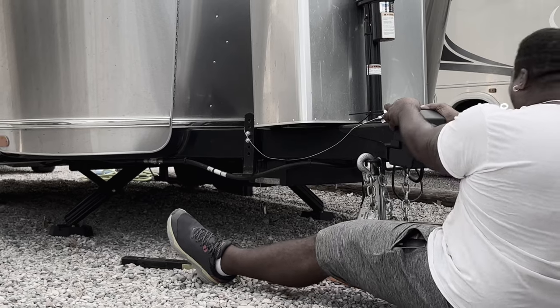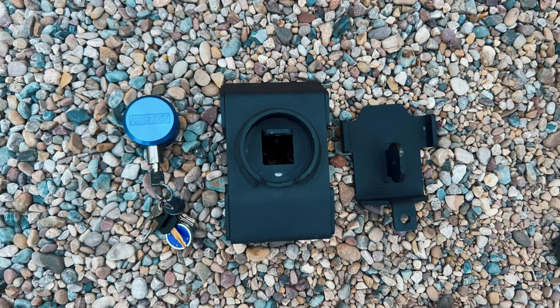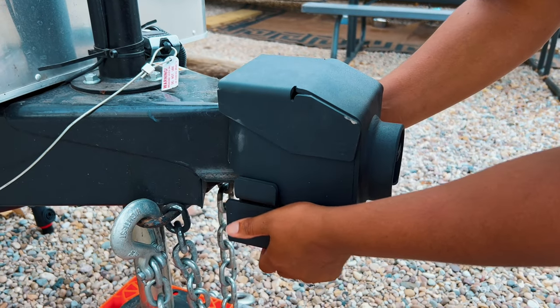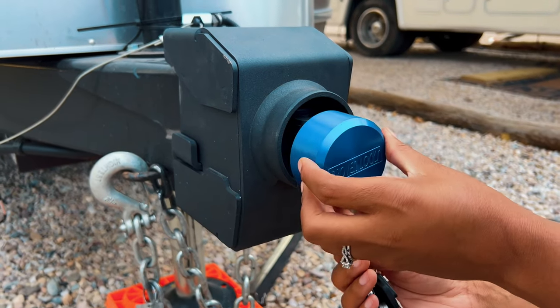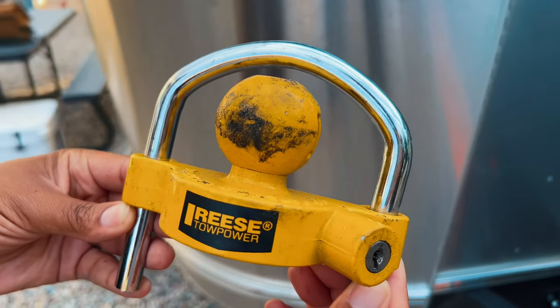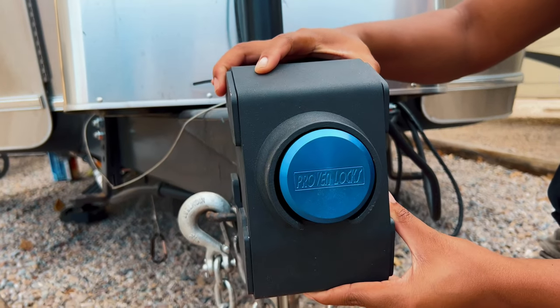It's very, very thick, very heavy, and it's very difficult to get this off. We do recommend both of these locks. This one served its purpose while we were in a secured location, but because we're on the road now full time and we need more security because we're boondocking, we thought the proven lock was much better.